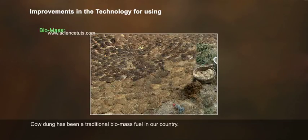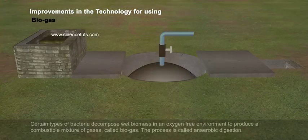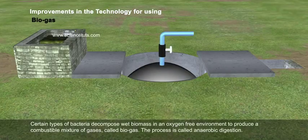Cow dung has been a traditional biomass fuel in our country. Certain types of bacteria decompose wet biomass in an oxygen-free environment to produce a combustible mixture of gases called biogas.